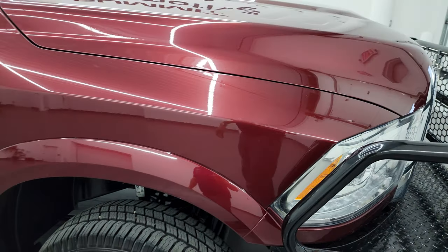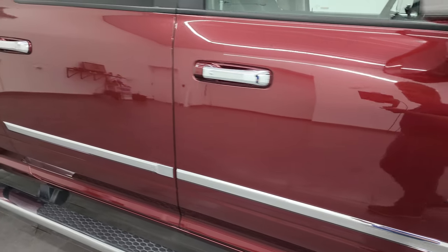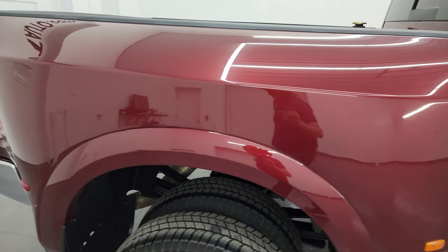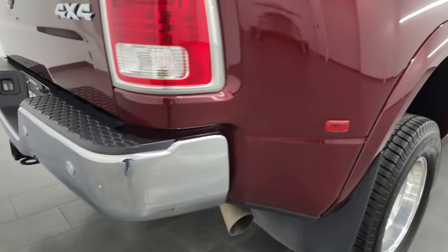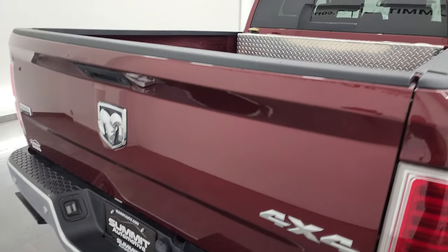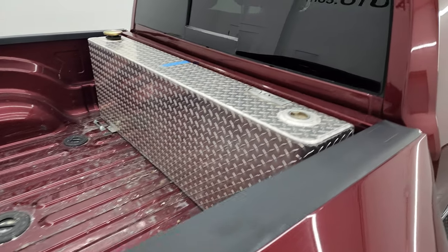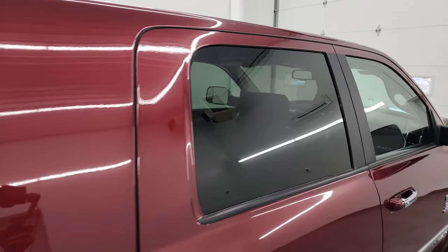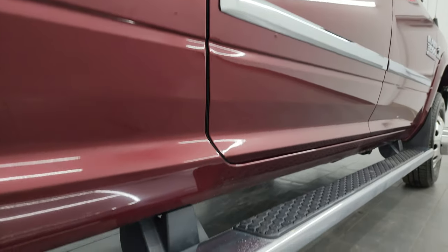As you go down this side of this 2017 Ram 3500, take note of how clean that body is, how reflective and mirror-like that paint is. I take these HD videos so if you are far away or cannot make the trip down but you're still interested in purchasing the vehicle, you can see the truck, hear the truck, and have confidence in it before you even get here. So when you do get here there are absolutely no surprises and you can make a smart and informed buying decision.